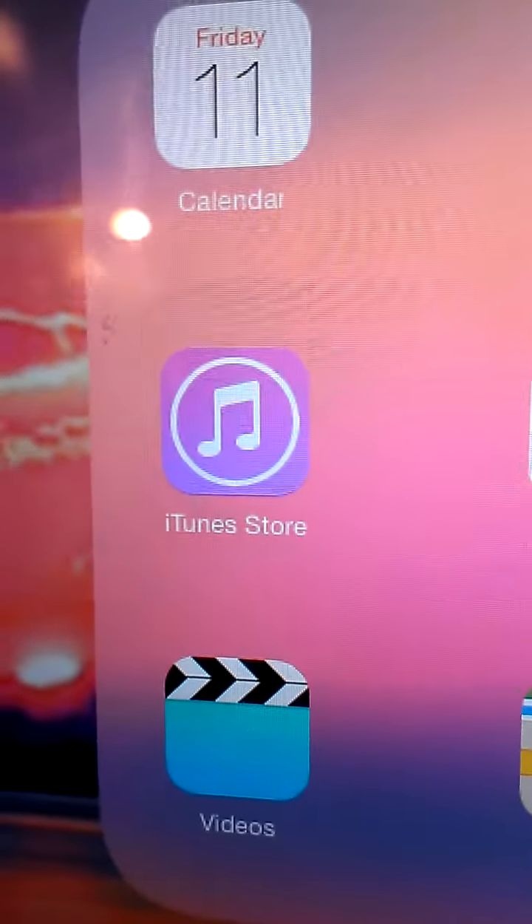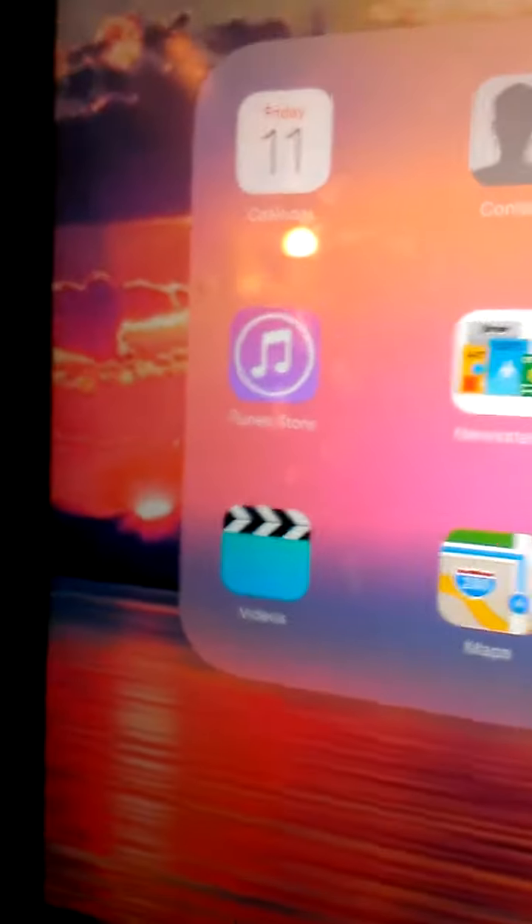I have a folder of things I don't use: Calendar, Contacts, Chrome — I don't use it. iTunes Store — oh my gosh, I do buy music from there, why is it in there? And all this stuff I don't use.